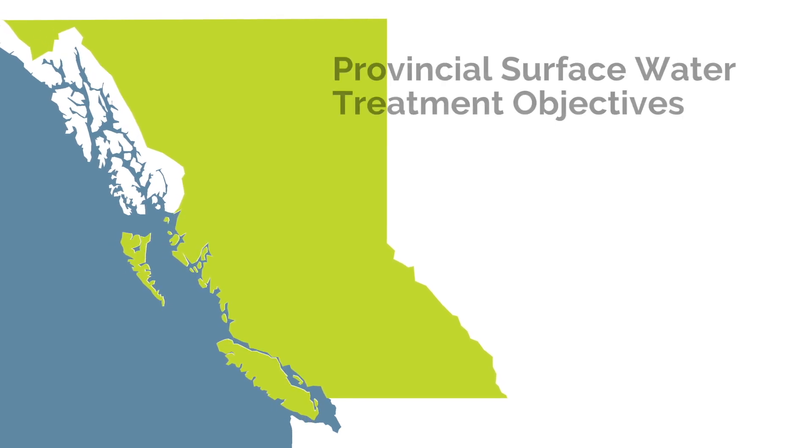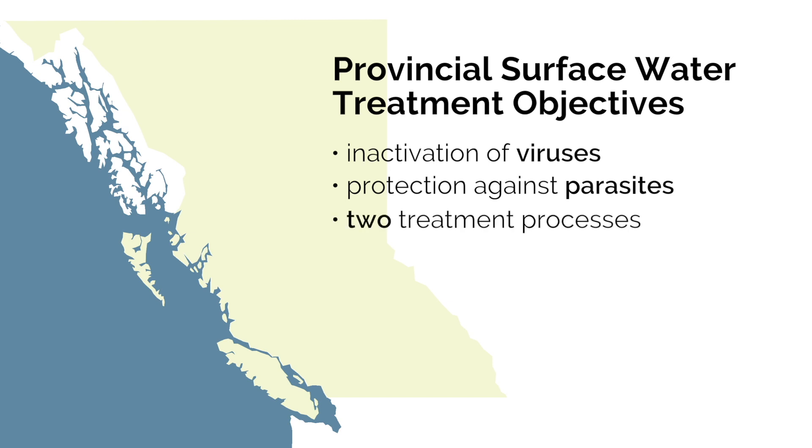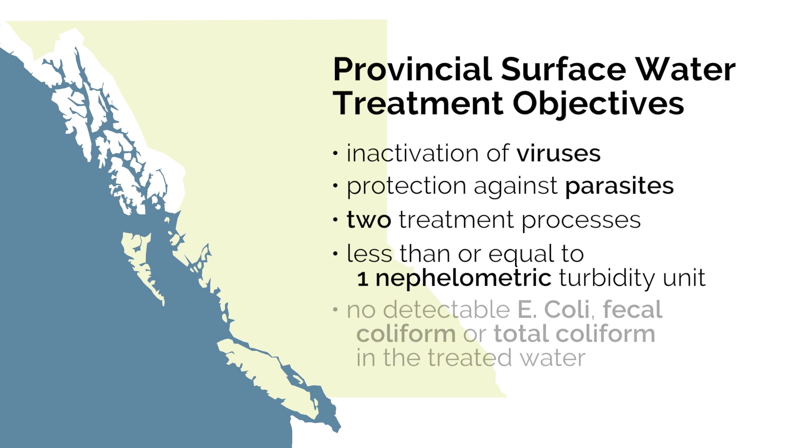The Province of British Columbia's Surface Water Treatment Guideline has five treatment objectives for safe drinking water: inactivation of viruses, protection against parasites, two treatment processes, less than or equal to one nephelometric turbidity unit, and no detectable E. coli, fecal coliform, or total coliform in the treated water.